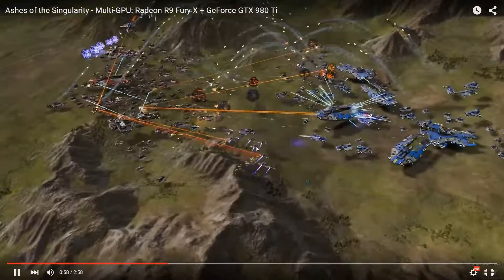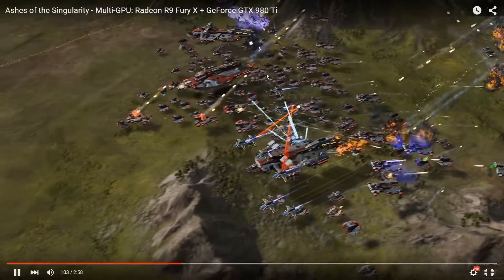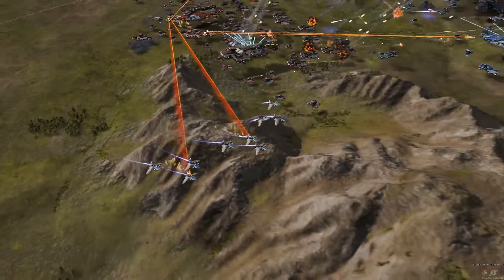Apparently the performance is around a 75% boost — kinda like if you do Crossfire or SLI.